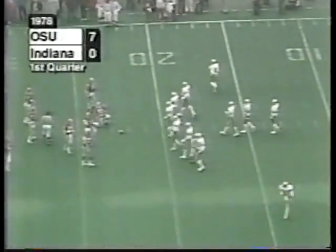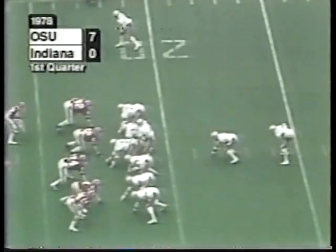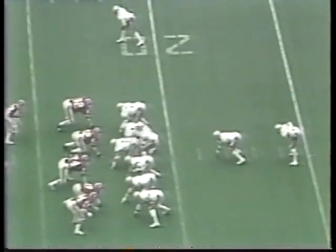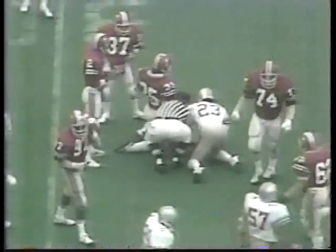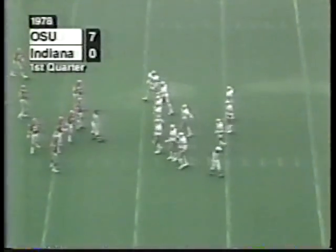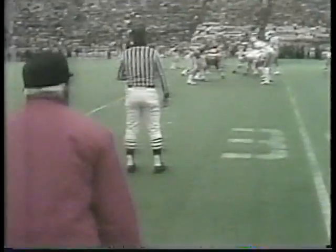The Buckeyes will take over first and ten on their own 23. Except for missing on that pass to 3D in the end zone, the Hoosiers were hurting the Buckeyes. This is Springs off right tackle to the 28. Now the Buckeyes are going to go for it — they're not going to kick. Keep in mind Tom Morris, the kicker, has a back problem today.